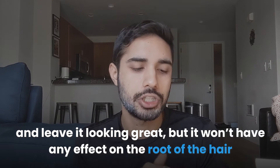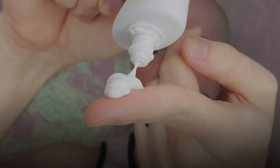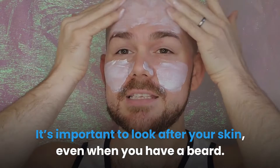Applying beard oil after sunscreen will still soften up your beard and leave it looking great, but it won't have any effect on the root of the hair and the skin around it, so you may experience some irritation. This is an unfortunate side effect, but considering all the sand that gets trapped in your beard at the beach, itchiness is just part of the experience. You can make it easier by purchasing a sunscreen that moisturizes your skin — then you don't need to worry about losing the positive effects of your beard oil.